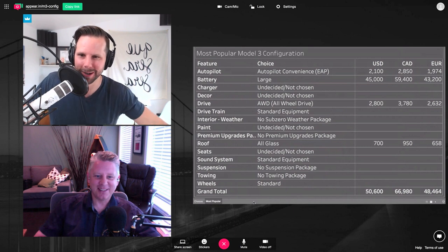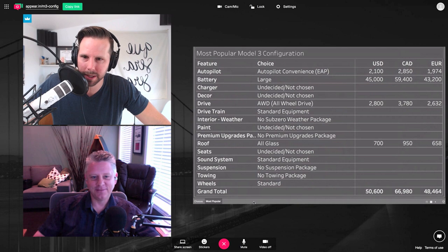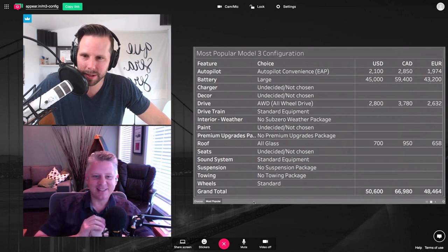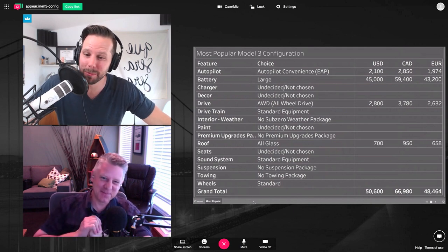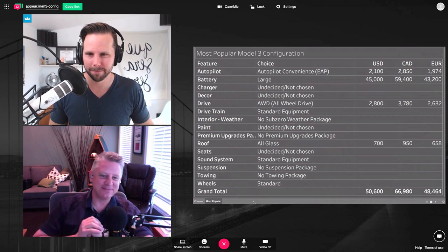YouTube is kind of funky with the URL thing — once you set it, you can't ever change it. It sounds like we're going to be hanging out in San Francisco pretty soon — looking forward to it. We'll keep that under our hat and let people know what we're up to a little bit later. So there you have it — the most popular options for the Model 3. It looks like it's going to be around $50,000 as we previously reported.